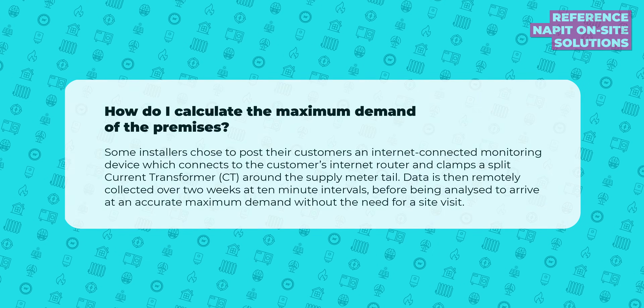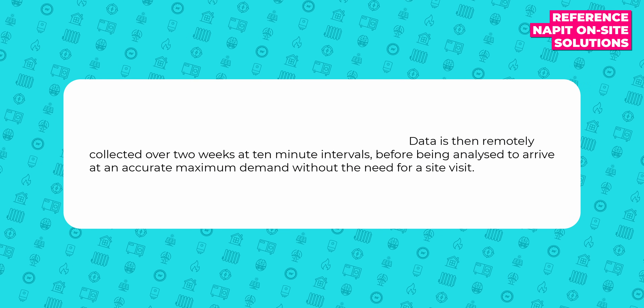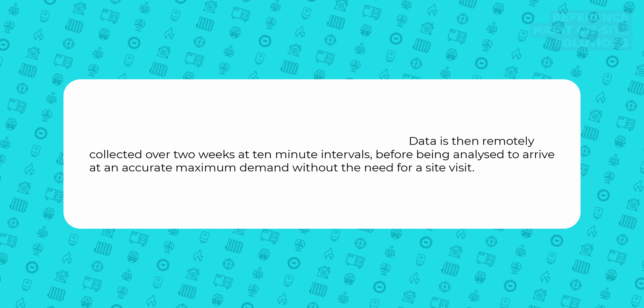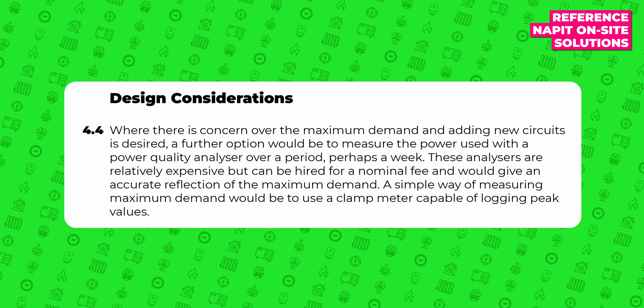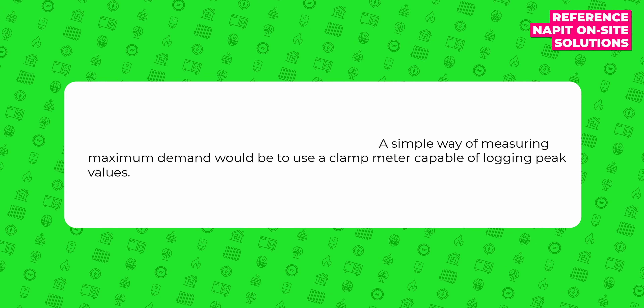There were other suggestions by the ENA, who are an association of the Energy Network, and NAPIT, an accreditation service, that suggest to install a clamp meter with data logger, leave it in the property, then make an educated guess after one to two weeks of collecting data. I didn't really have the time for all of that, and the data collected in June would hardly be relevant in winter. However, these suggestions were also followed by what looks like a separate suggestion that a simple way of measuring maximum demand would be to use a clamp meter capable of logging peak values.